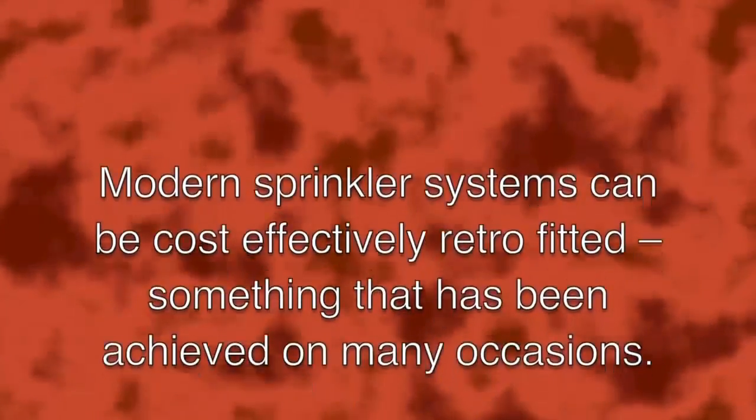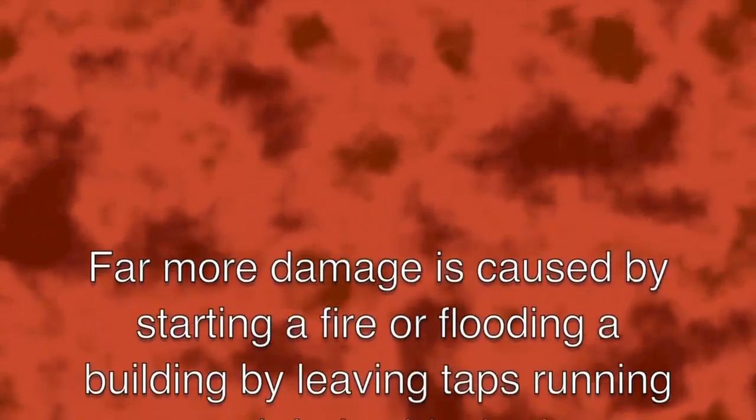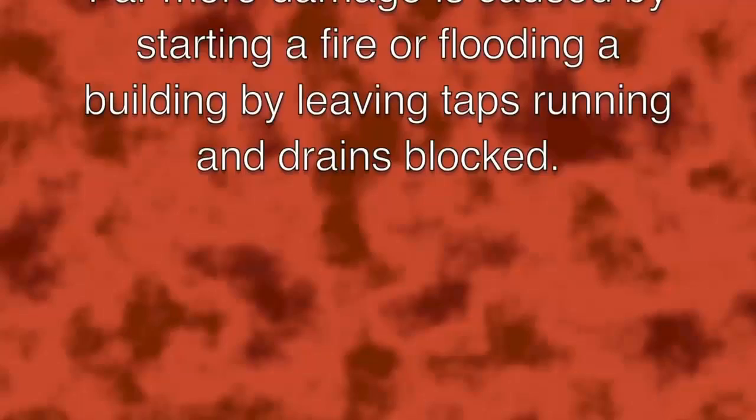There's also the myth that sprinklers can't be retrofitted into buildings — modern sprinkler systems can be cost-effectively retrofitted, something achieved on many occasions. It is also thought sprinklers are problematic and expensive to maintain, but they are relatively simple automatic systems with few moving parts requiring very little maintenance. Finally, some say sprinklers are subject to malicious damage, but far more damage is caused by starting a fire or flooding a building by leaving taps running and drains blocked.